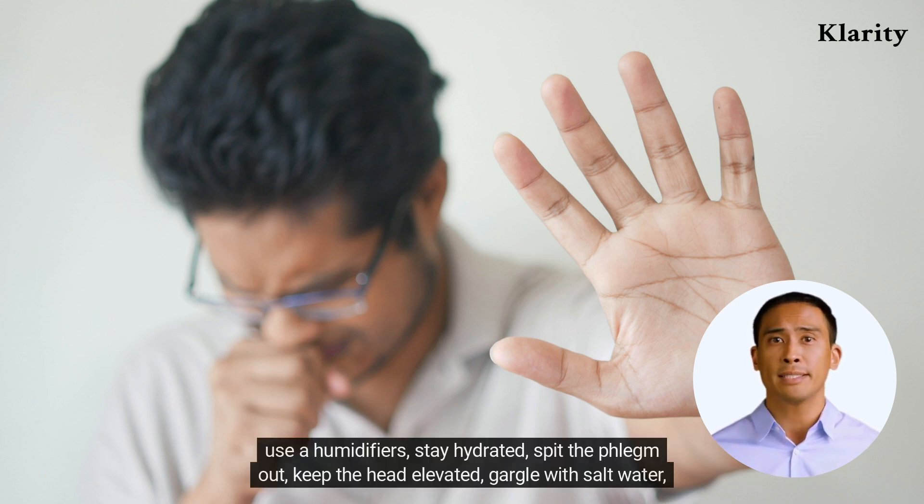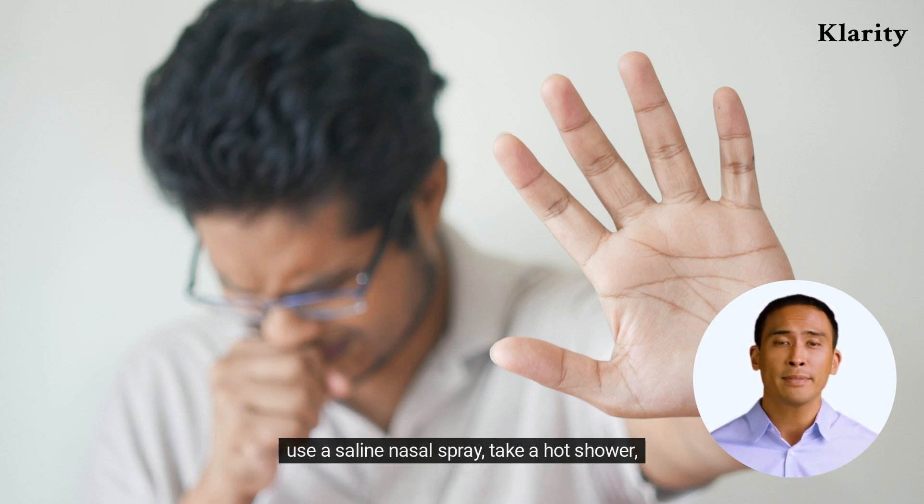Use a humidifier, stay hydrated, spit the phlegm out, keep the head elevated, gargle with salt water, use a saline nasal spray, take a hot shower.